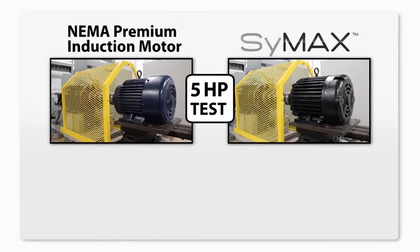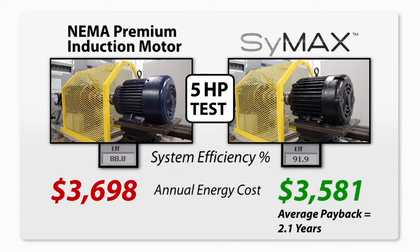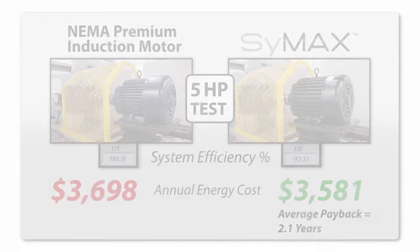This demonstration shows a traditional induction motor paired with an ultra-efficient Symax drop-in replacement motor. Both are performing the same task, typical in a production setting. As you can see, Symax is driving the exact same load, same torque, but is using less energy to operate. In many cases, a lower horsepower Symax motor can be used because of the increased efficiency, saving you more money.